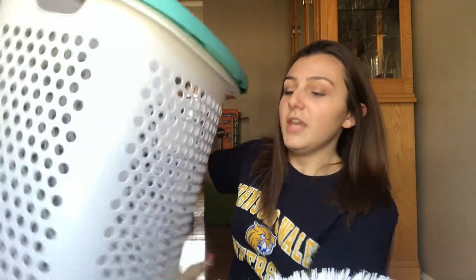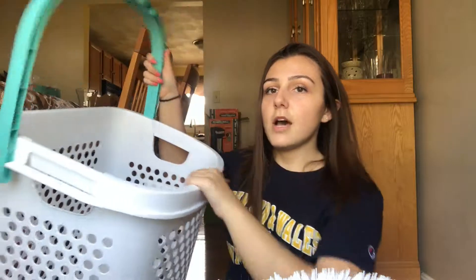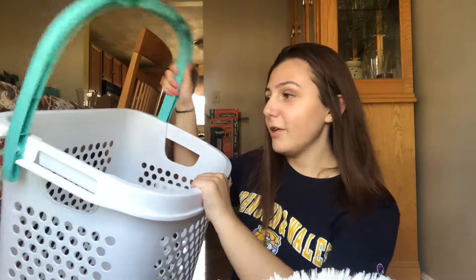This next item is also from Target — it's a hamper, but it has wheels on the bottom. The handle goes up and you just roll it down the hallway to the laundry room. Now you don't have to carry it — you can just be lazy and roll it.